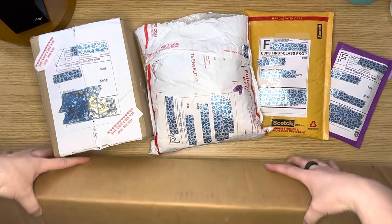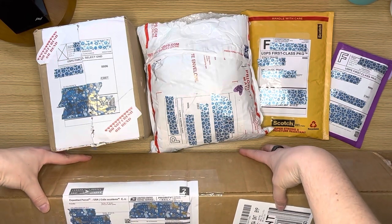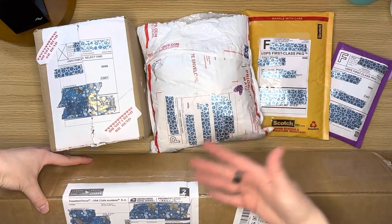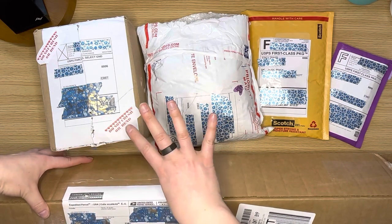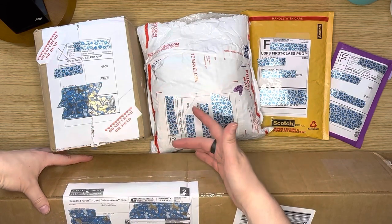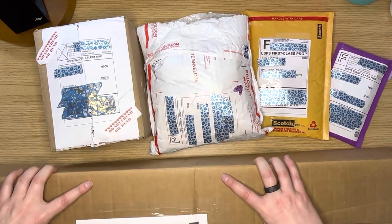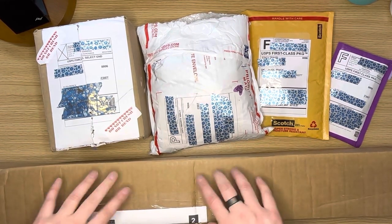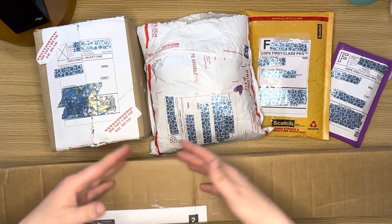And then this one is from — as we flip it over — Les Creations de Clos. Totally a French name. I cannot pronounce French. I'm good with Spanish, German, and for the most part some Japanese, but definitely not French — that's just not in my wheelhouse. So that will be the last one I unbox.